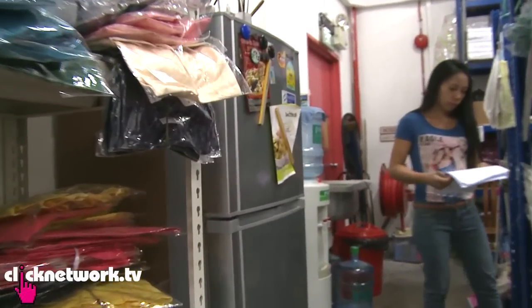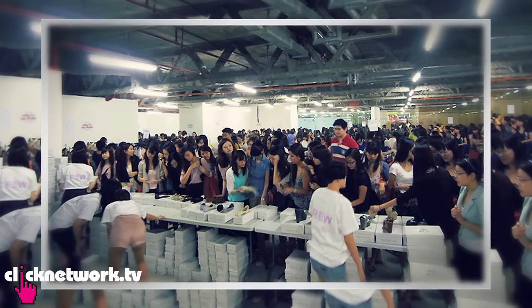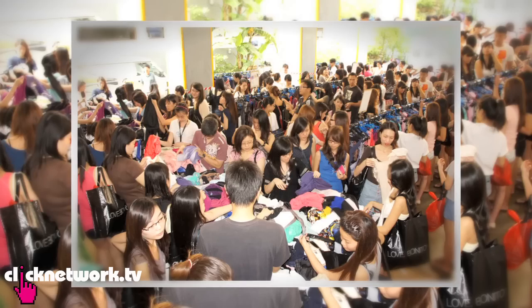They also have a shoe corner at the back of the warehouse. For excess stock, they hold a warehouse sale at the end of each season to clear it. Discounts range between 30 to 50% off the original price — the last one had everything going for $10 to $20. It's legendary, and that's their secret.